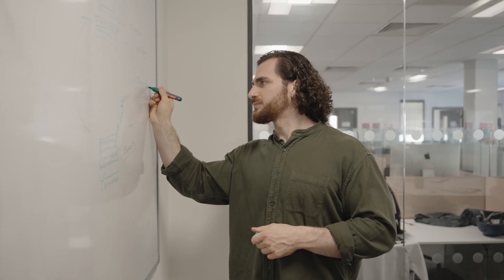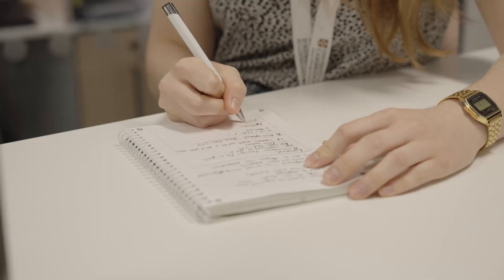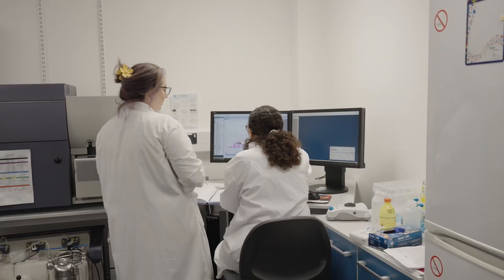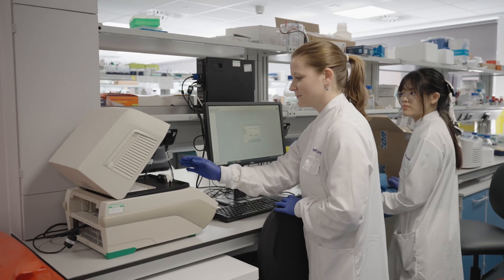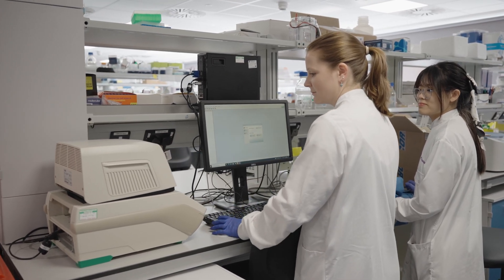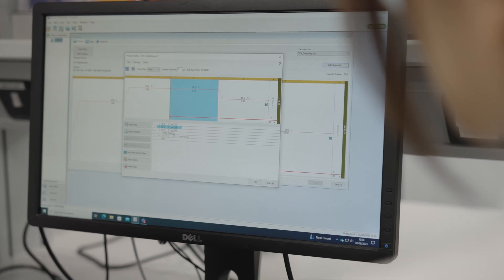Being in an environment where there was that dynamic brainstorming and thought processes going on, and helping to apply that to your own research, was a real blessing. What drew me to the MRC Toxicology Unit was knowing the number of great facilities that it has on offer. For example, we have a really great flow and microscopy unit with some absolute experts running those facilities. It made me think it would be a really exciting place to do a PhD and know that I could run some really cool experiments. The MRC Toxicology Unit is a great place to do a PhD because of the research community that it's really brought together.